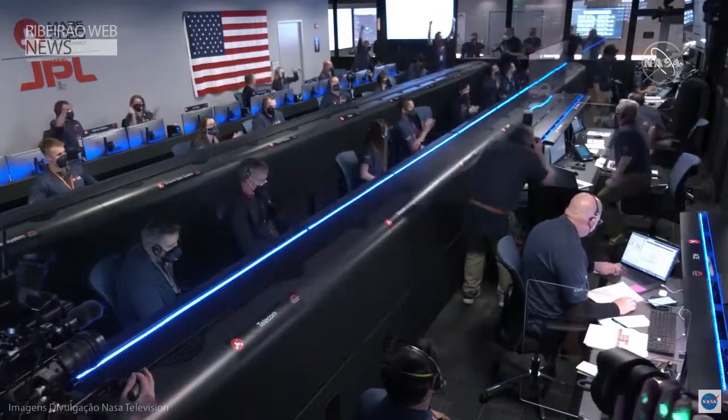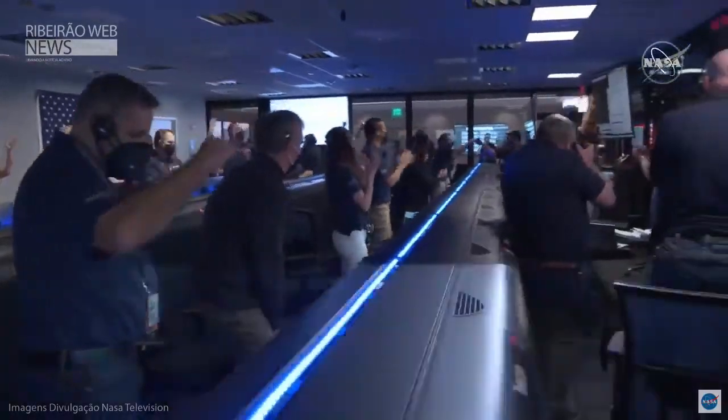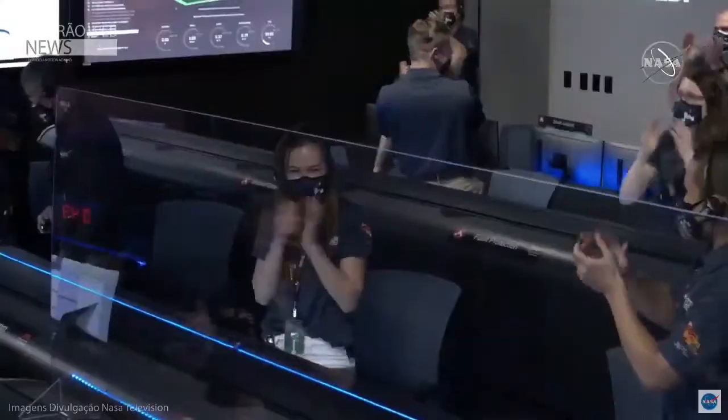Touchdown confirmed. Perseverance, safe, please. On the surface of Mars, ready to begin seeking the signs of past life.